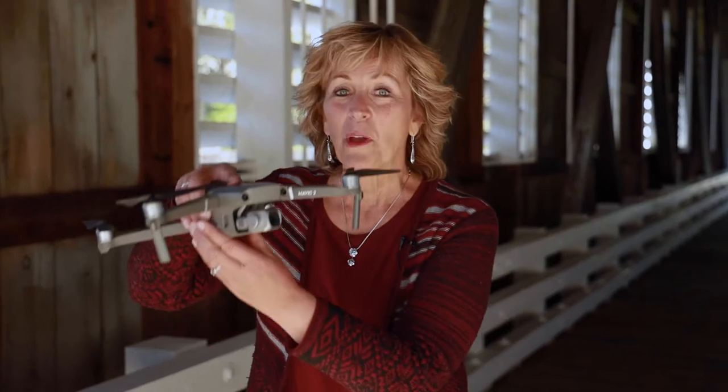Hi, this is Karen Esplin. Here we are in Oregon. I have a suggestion for taking your photography to the next level. In fact, you can launch it into adventure photography with a drone.